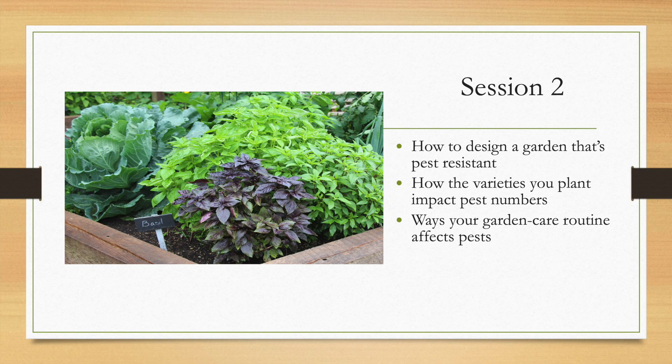Session two is all about how to design the pests right out of your garden. Selecting the right varieties and planting them properly makes a huge difference in pest numbers. The actions you take in your garden can affect pest numbers too — what you do in your garden and when and how you do it can cause pest outbreaks or prevent them.